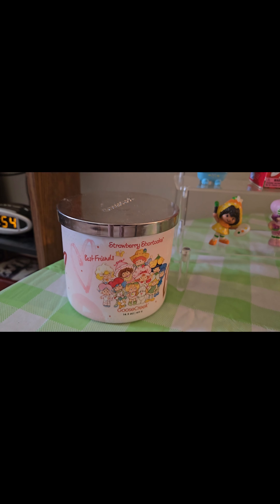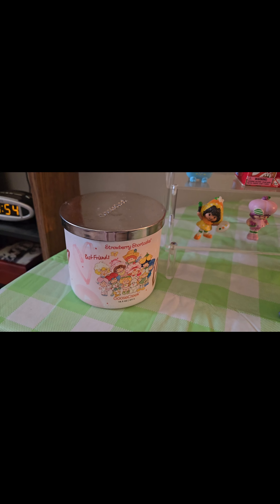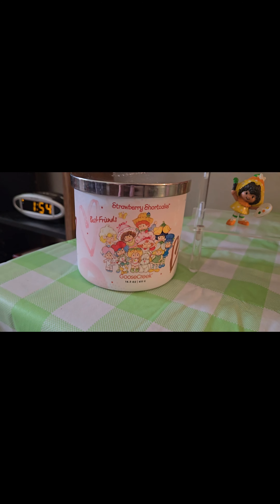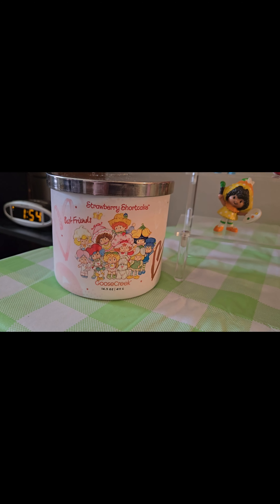And here's a candle that I got from Goose Creek. They have a variety of Strawberry Shortcake candles and I believe I got it on sale for like $13. And it has some of the different characters. I have a t-shirt with the same design on it. Very cute.